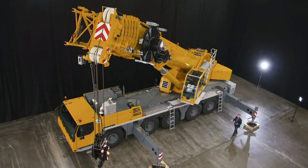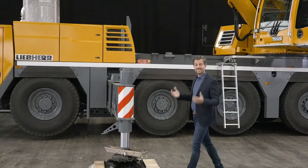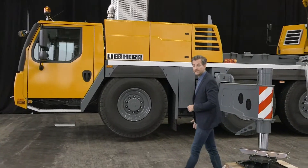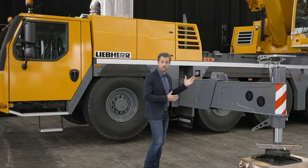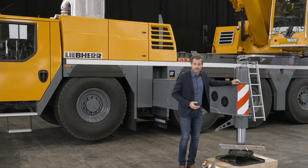The LTM 1150-5.3 also represents a generation change in the 5-axle segment. This all-terrain crane will replace the LTM 1130-5.1. All of our 5-axle cranes now feature our successful single-engine concept. This reduces maintenance costs and makes higher lifting capacities possible. Since the weight of the superstructure engine is removed, we can invest in more ballast and a longer telescopic boom.